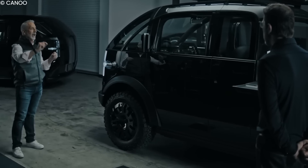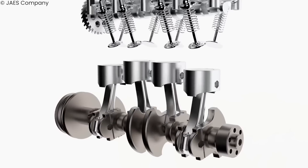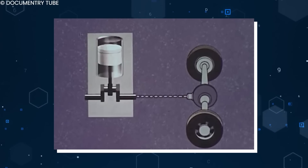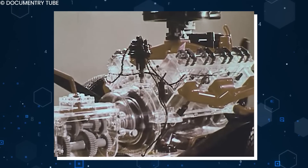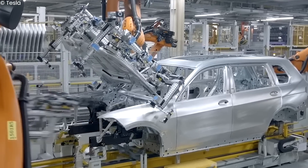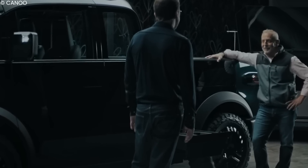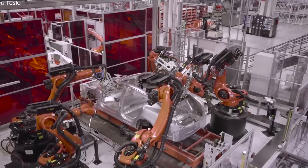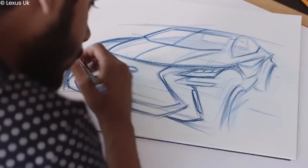After decades of dominance, it appears that the twilight of the internal combustion engine in the automobile industry might finally be upon us. Since the 1910s, the internal combustion engine has shaped the automobile industry as the dominant fuel source, meaning most cars were designed to suit combustion engines. However, the quick rise of EVs has brought a breath of fresh air to the automobile industry, giving designers a fresh canvas to create something new.